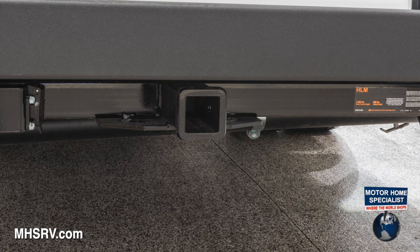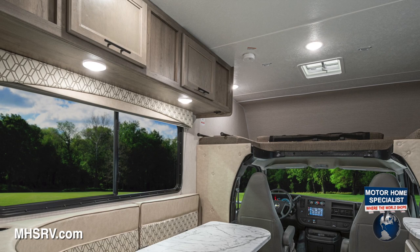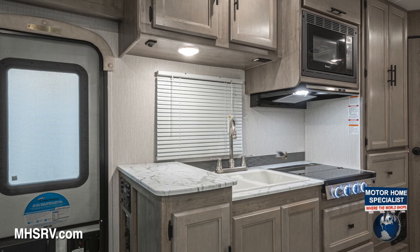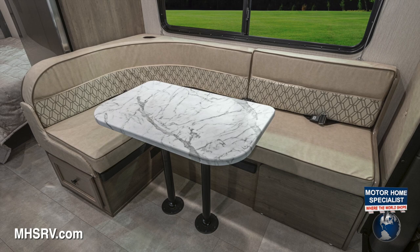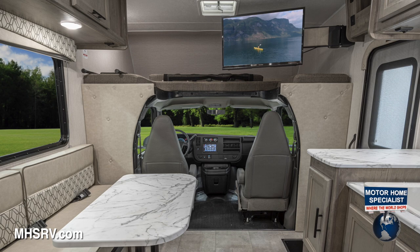Inside the 22XG are the great Freelander amenities you've come to expect from Coachman. LED interior lighting uses far less energy and helps you keep your RV cool in the summer. The one-piece countertops are a beautiful addition the whole family will enjoy, as well as the large split sink, the three-burner cooktop, hardwood cabinet doors and drawers, roller bearing drawer guides, a large booth dinette, a child safety tether on the forward-facing dinette, the upgraded and durable vinyl flooring, a large overhead bunk, child safety ladder, and a 32-inch Coach TV that swivels out for multiple great viewing areas, an HDMI port, and USB charging station.